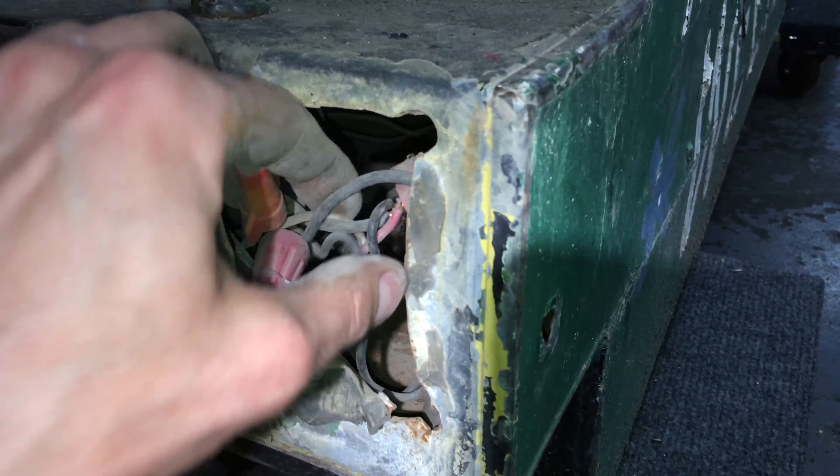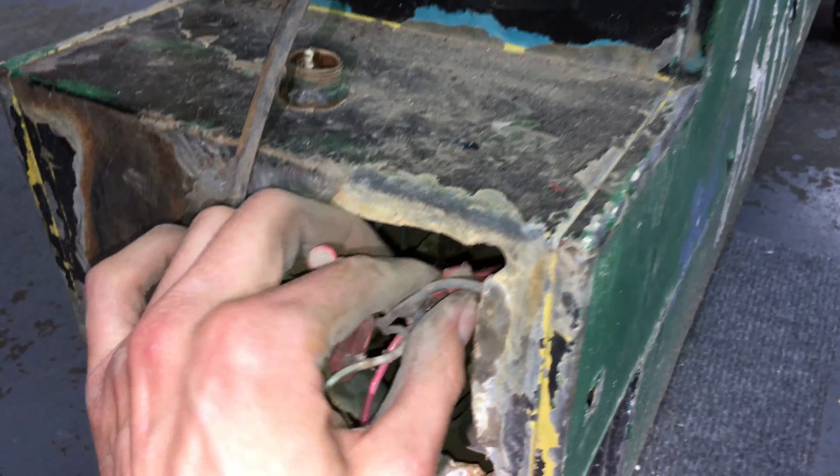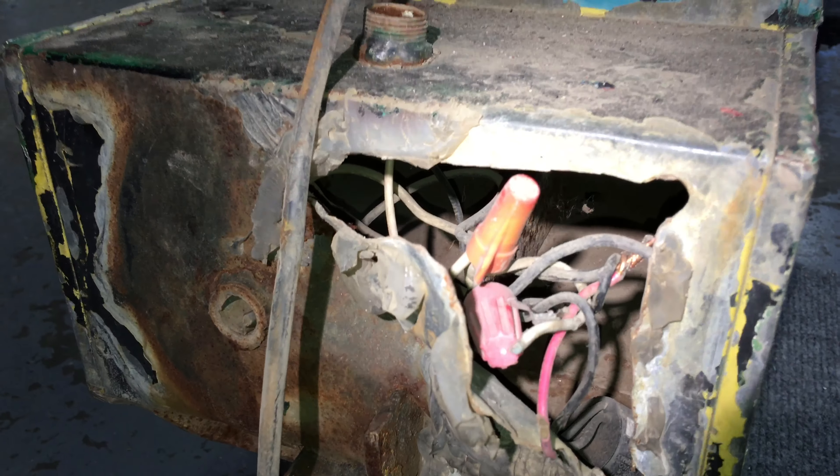Oh, look at that — more cave paintings! This is actually words here. What is this? Sight? Side. I bet that says side. I think it says wall side. Yep, wall side. Someone wrote a note to themselves. That's cool — let's go check out that angle from this other door.